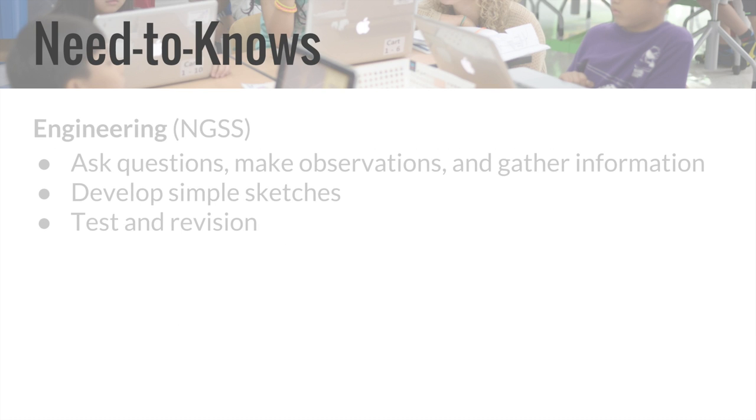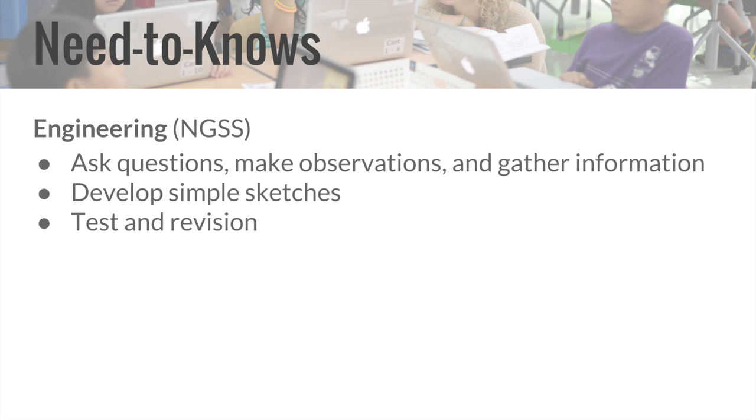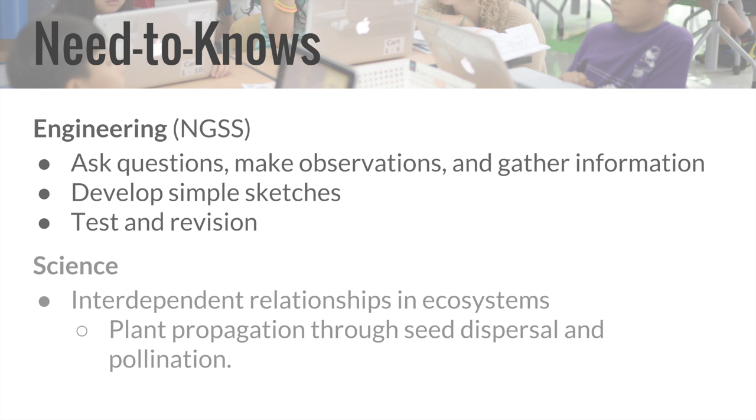In engineering, students learned to ask questions, make observations, and gather information about the needs of their client, develop simple sketches, test, and revise their toys. They also learned that many professional engineers use what they see in nature to inspire them and design their products. In science, students learned about interdependent relationships and ecosystems, specifically plant growth, plant propagation through seed dispersal, and pollination.